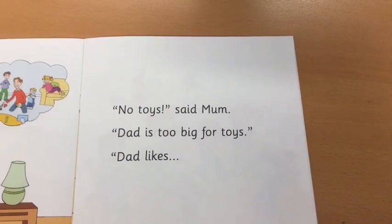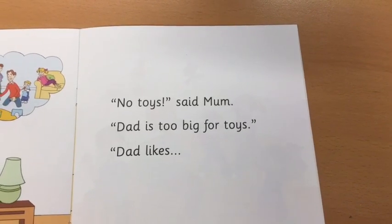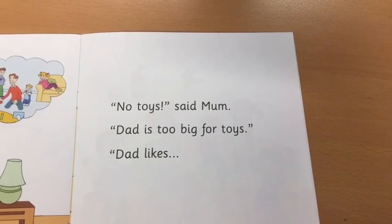No toys, said Mum. Dad is too big for toys. Dad likes. Can you point to the word toys? Can you tell me which word says no? No. Point to the word is.